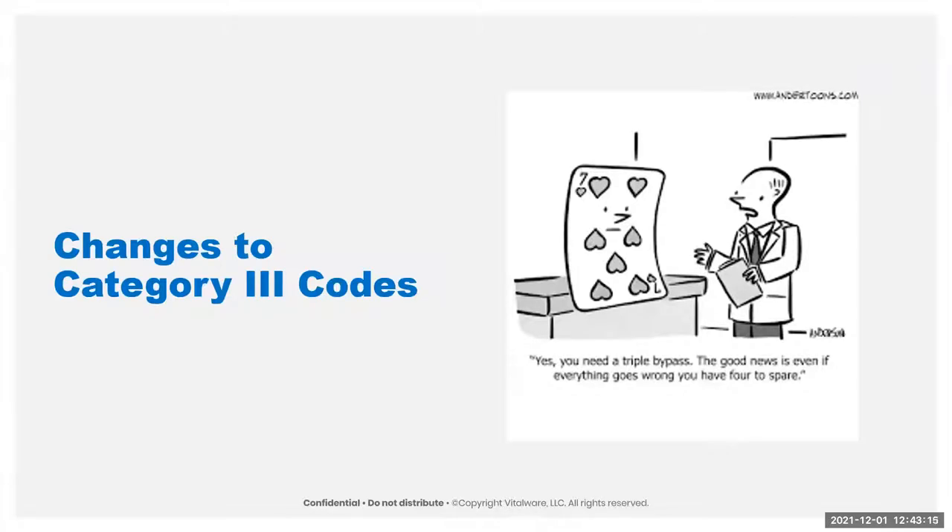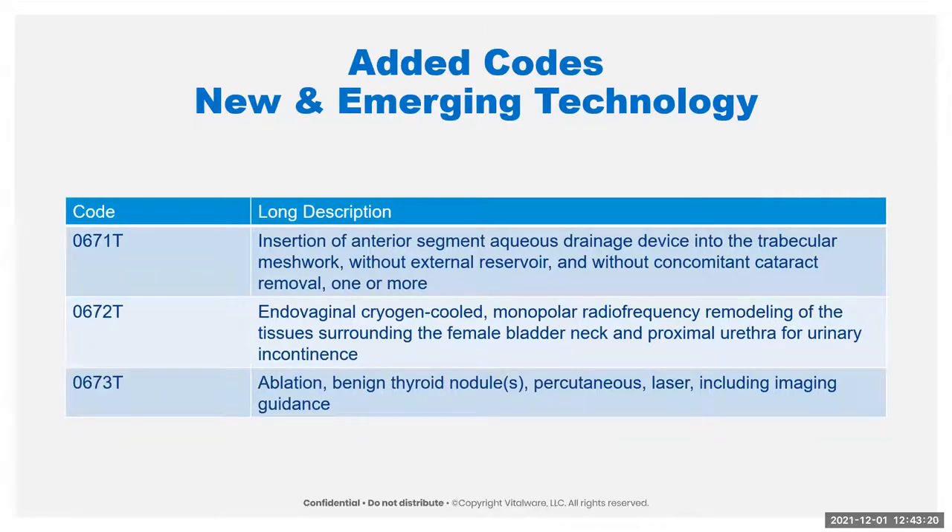That brings us to the last section — Category 3 codes. Code 0671T is the aqueous drainage device, the iStent, if not done with cataract insertion. Code 0672T is the Viveve procedure, currently in a PURSUIT clinical trial. Code 0673T is for laser ablation — a new minimally invasive outpatient procedure compared to traditional open surgical, reported only one time per session regardless of how many nodules. Codes for laparoscopic insertion, replacement, and repositioning of a diaphragmatic stimulation system — the BIS-1 device — is used for heart failure patients; it stimulates the diaphragm to contract, improving cardiac filling and output, helping the heart by keeping the diaphragm in sync with the heartbeat.